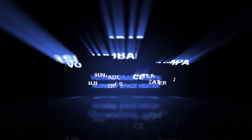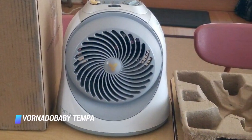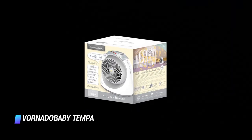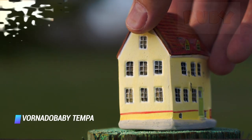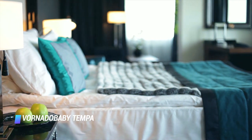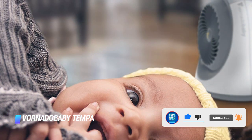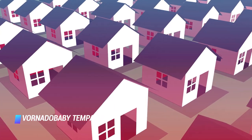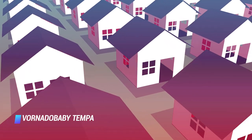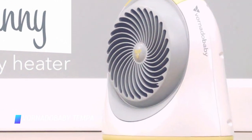Number 3: Vornado Baby Tempa Nursery Space Heater. If the Dr. Infrared Heater we previously mentioned is a bit too powerful for your needs, consider this smaller and more affordable option. It's designed to be used in nurseries and offers built-in safety features for worry-free use. Parents will have some peace of mind knowing it has a child lock switch, covered cord, a cool touch exterior, and an automatic shutoff setting if it gets tipped over. This heater is backed by an impressive 5-year warranty and has two adjustable heat and fan settings.